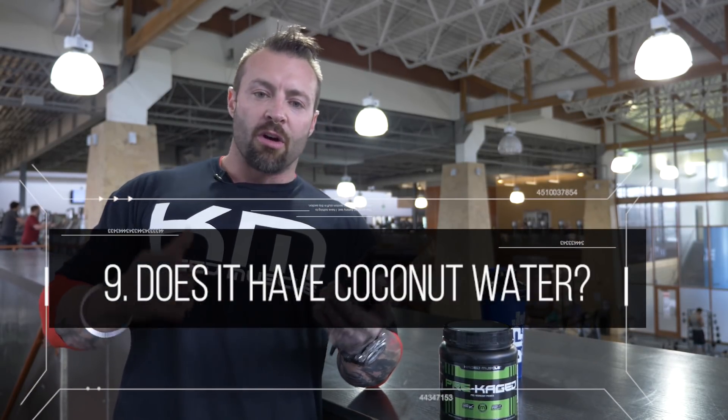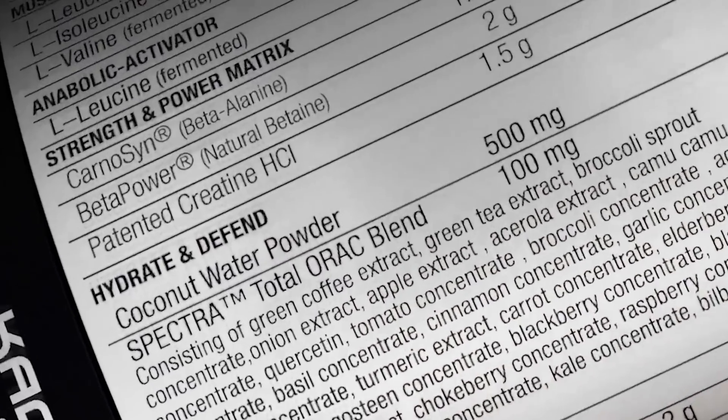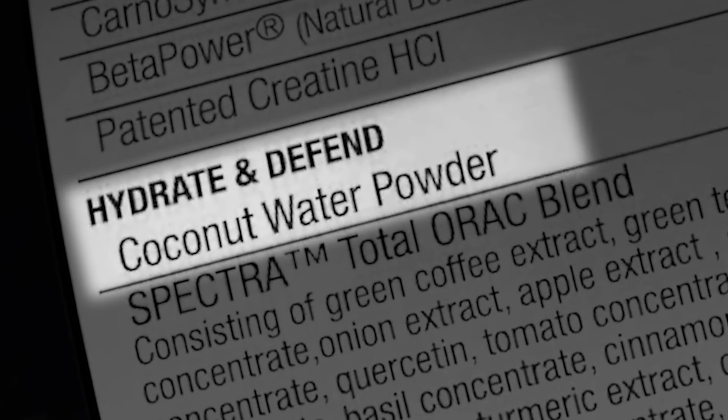Does it have coconut water? We get dehydrated very quickly and a lot of people get confused about hydration, thinking they need a high volume of fluid. Hydration is really about your electrolyte balance, and coconut water has five key electrolytes to keep you hydrated. Your body is made up of around 70% fluid — if you're lacking in hydration by about 5%, you could see performance drop by double that.